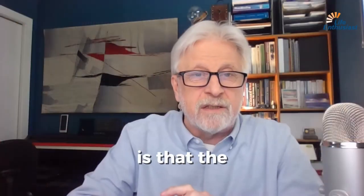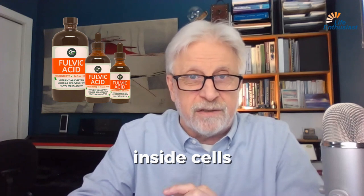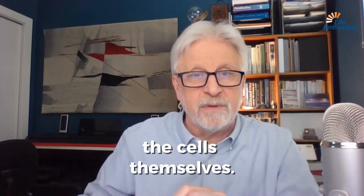The reason we do this is that the smaller molecules — the fulvic acid — are able to penetrate inside cells. So it's a cytotoxicity agent, meaning it will detoxify the cells from within the cells themselves.